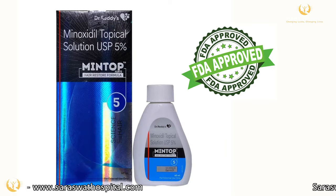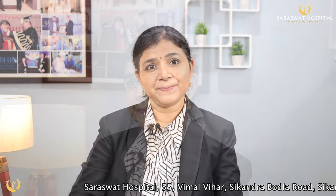Please note that minoxidil solution is US FDA approved for both male and female pattern hair loss. I hope this video has answered many of your questions. In case you have more queries, please feel free to connect with us through the comment section below or through our website. Thank you and take care.